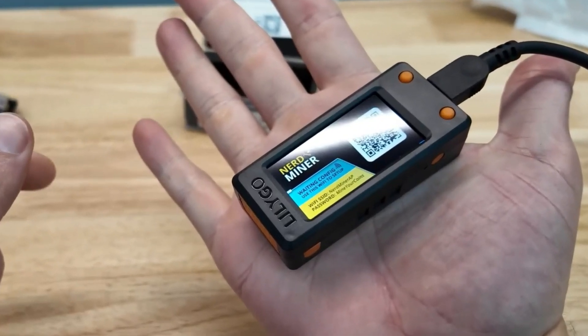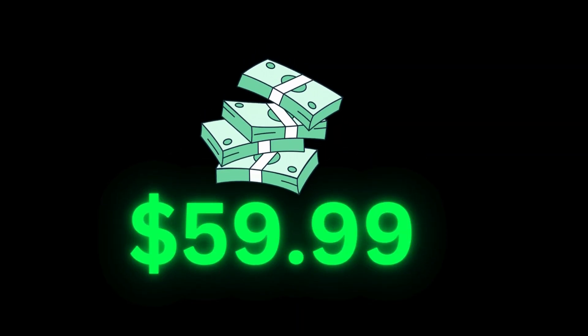Welcome back to the channel. Have you ever seen a Bitcoin miner that fits in the palm of your hand? Well, here it is. This tiny device is about the size of my finger and costs just $59.99.